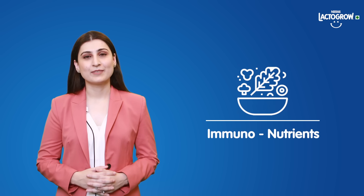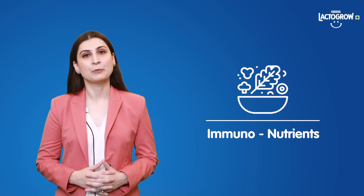Hi moms, I'm Avni Kaul. Let's go down a small journey of discovering how you can support your growing child's normal immune system function. Today, let's learn about immunonutrients and how they help support your child's immune system.